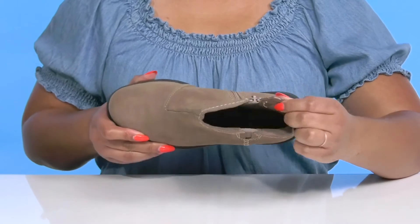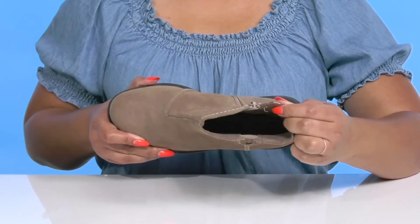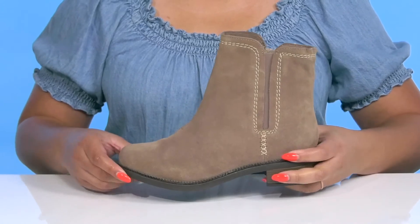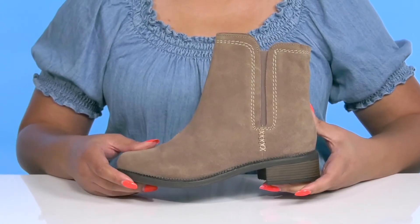Inside there is a textile lining with a cushioned footbed to keep you comfortable all day. There is some etched detailing around the trim of the midsole for added flare, and they have a sturdy and durable build.